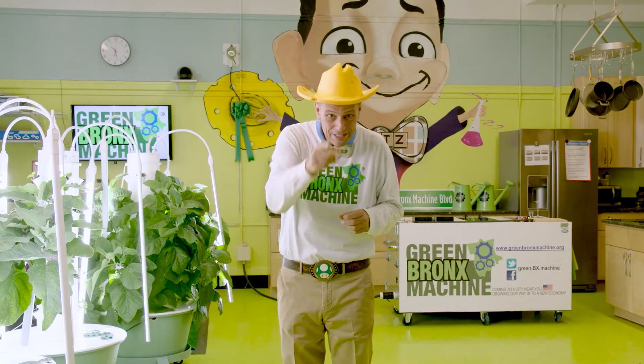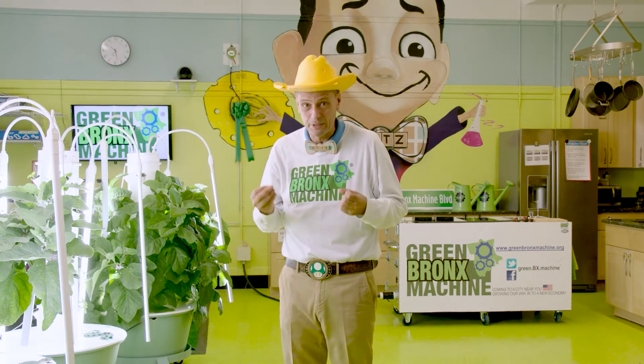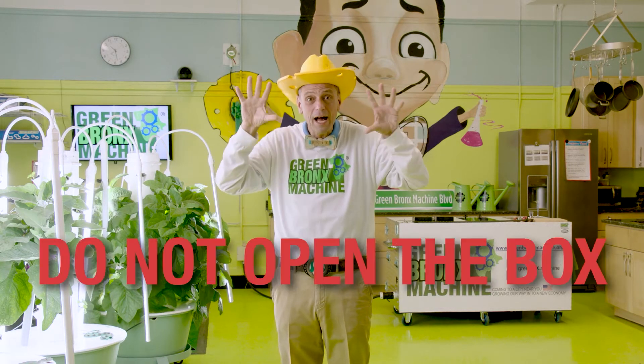First things first, you're going to be receiving a few big boxes in the mail. I know your instinct is to assemble this Tower Garden as soon as possible, but trust me, do not open the box. We'll get to why later.